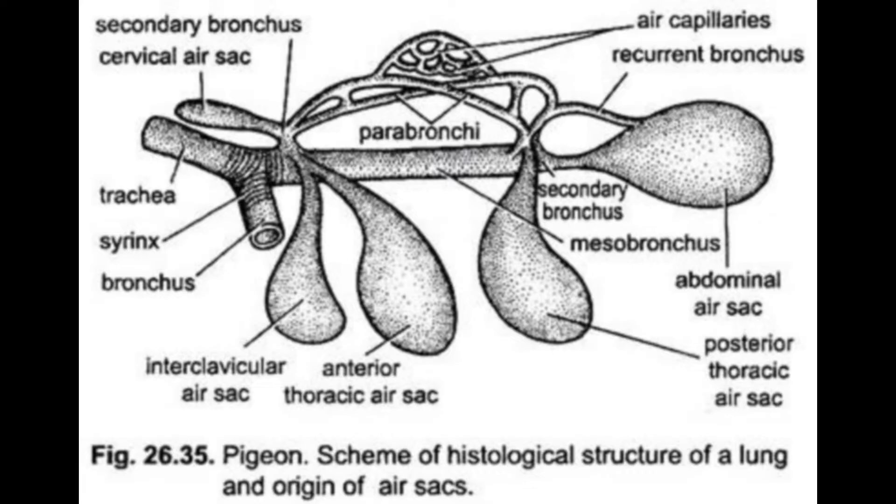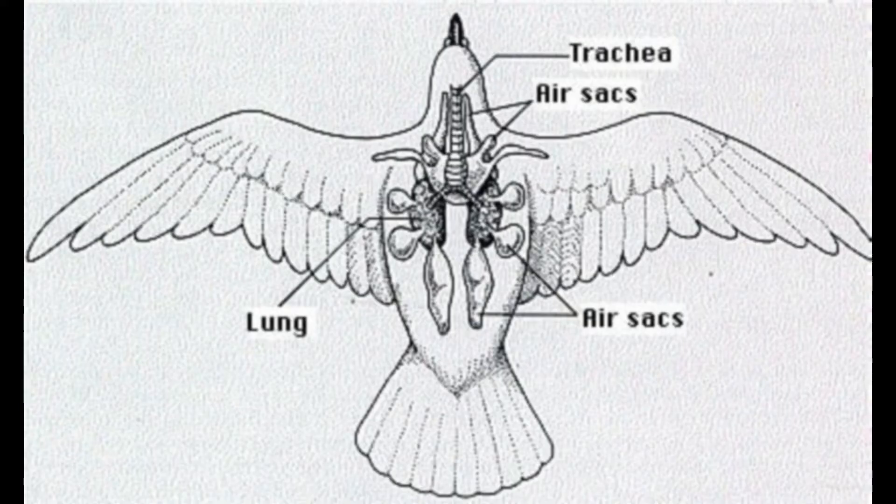When a pigeon inhales, air flows past parabronchi — the site of gas exchange — in the lungs before continuing on to fill the posterior and caudal air sacs.